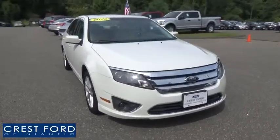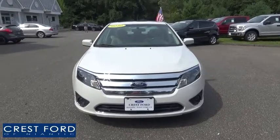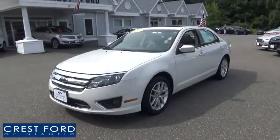The 2010 Ford Fusion. You can have both impressive power and great economy in a Fusion. This vehicle has less than 105,000 miles.